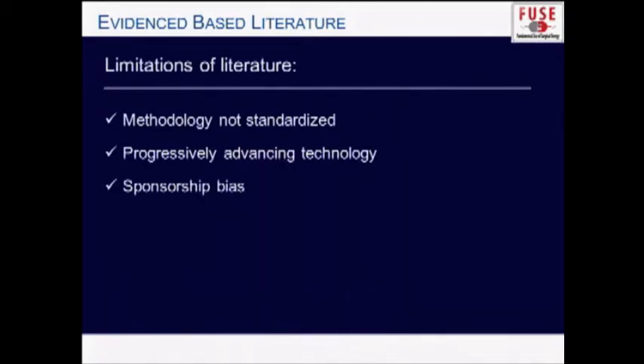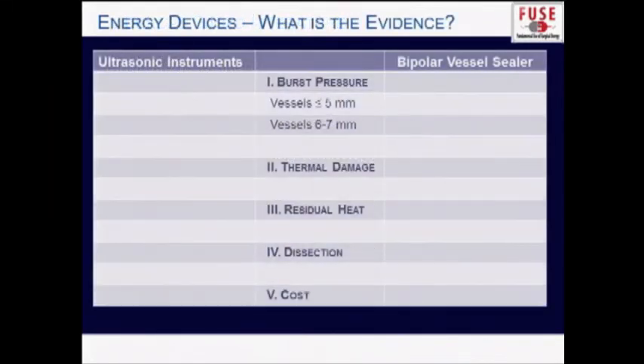The third limitation is sponsorship bias — manufacturers who make these devices support the studies, which increases the chances of a conflict of interest. With this in mind, we'll compare ultrasonic instruments on the left and bipolar vessel sealers on the right, looking at major clinical characteristics: burst pressures, thermal injury, residual heat, ease of dissection, and cost.